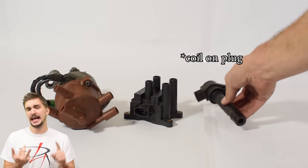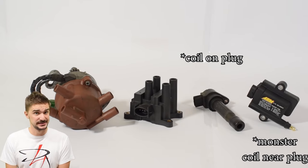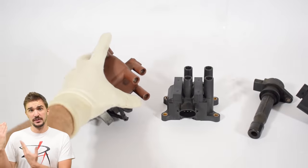Today we'll be comparing four different kinds of ignition systems: a distributor-based system, a wasted spark one, a coil over plug, and a monster coil over plug. We're starting with the oldest and most primitive system in the bunch — the distributor-based system.